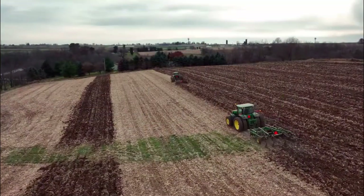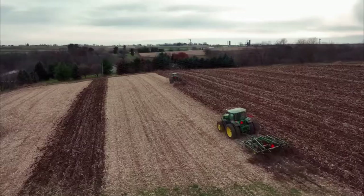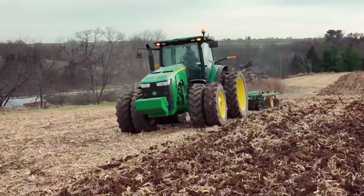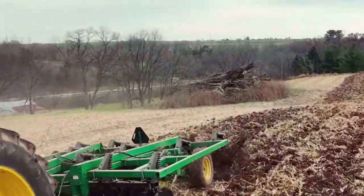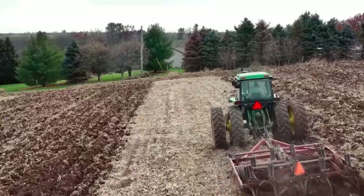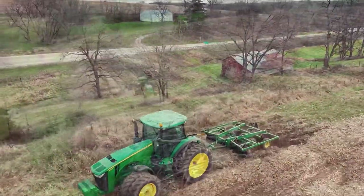Chisel Plow. It is an agricultural tool used for deep soil tillage. It consists of multiple rigid shanks with chisel-like points that penetrate the soil, breaking up compacted layers and improving aeration and water infiltration. These plows are valuable for preparing fields before planting and helping manage soil compaction issues.